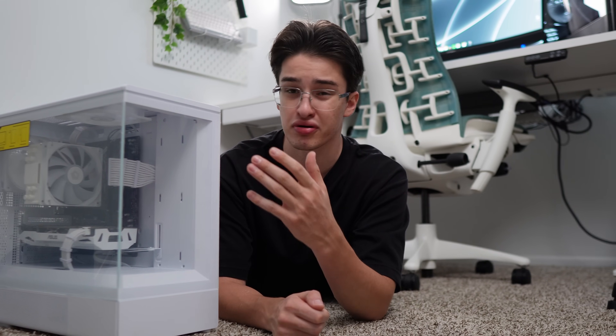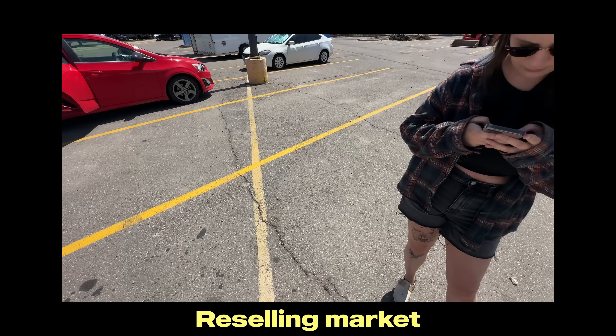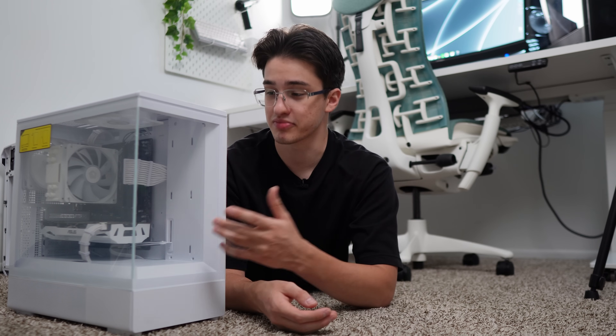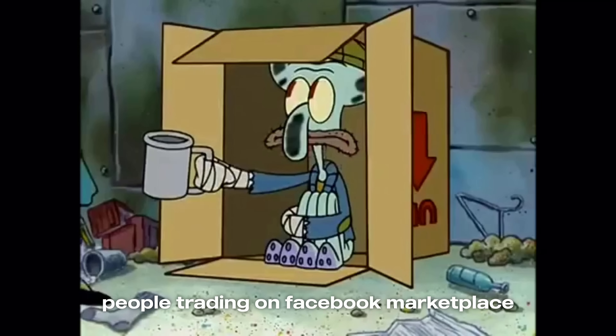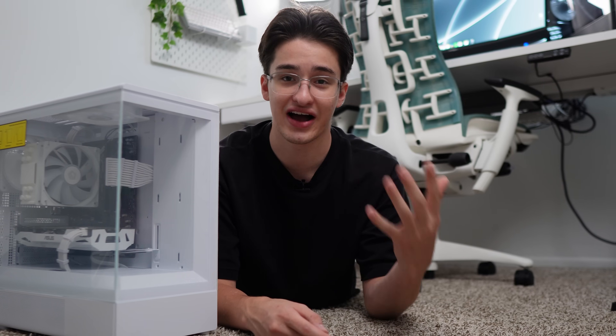I just sold this computer and it made a pretty successful flip. During this time, the PC flipping and reselling market is pretty slow. There are a lot of factors that affect that. It's summer, so people just don't want to spend money on PCs — they're going on vacations, spending more time outside. And a lot of people just don't have spare money laying around to buy a computer. Despite all that, this gaming PC took exactly one week to sell and only took about five messages.